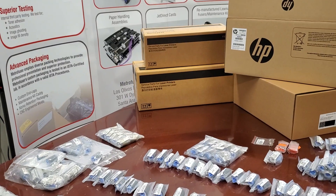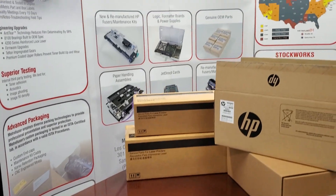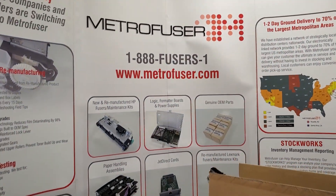Well, that's it. Thank you for watching, and for more valuable how-to videos and instructions, please visit us at Metrofuser.com. Have a great day.